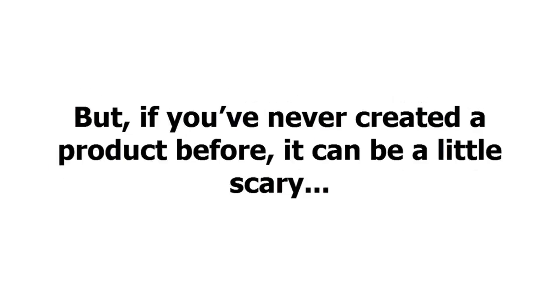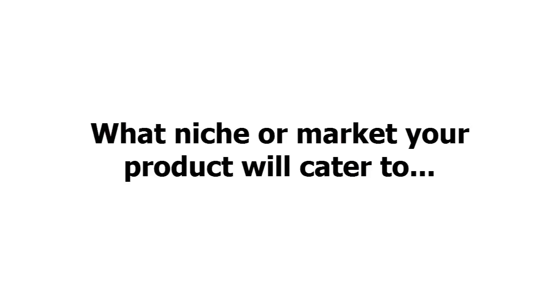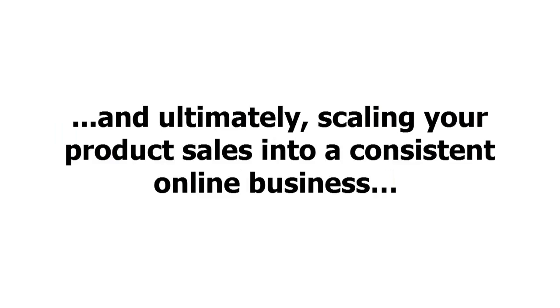But if you've never created a product before, it can be a little scary. After all, you must consider things like: what sort of product you'll create, what problem your product will solve, what niche or market your product will cater to, how to get your product created and off the ground, and ultimately, scaling your product sales into a consistent online business.